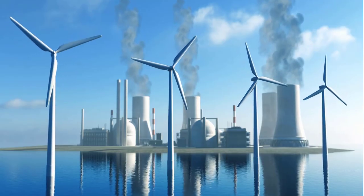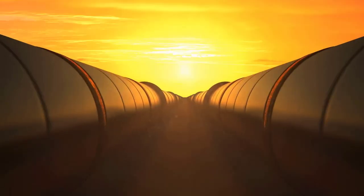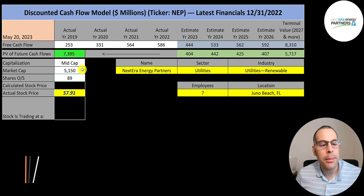It pays a lot less taxes than a traditional corporation. They purchase and own wind, solar power, and natural gas pipeline projects in North America. The company is headquartered in Juno Beach, Florida and was founded in 2014. Let's get started with the model.